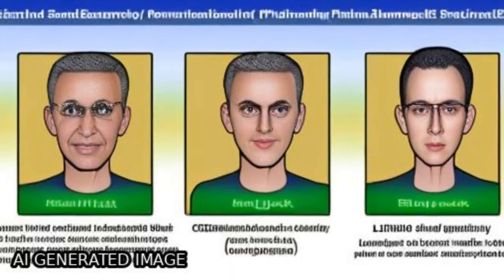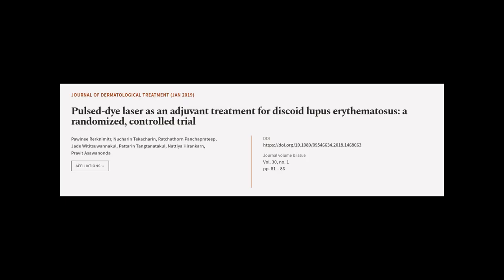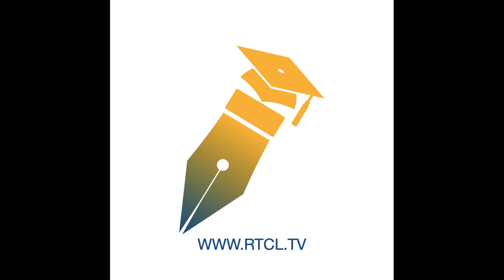The study concluded that improvements of DLE can be achieved with PDL. This article was authored by Pawini Roknimita, Nukarin Tekakarin, Ratchafon Panchapratip, and others. Wearearticle.tv — links in the description below.